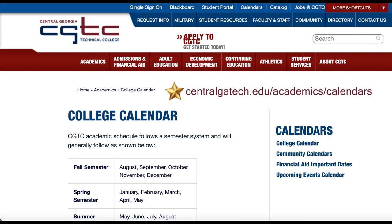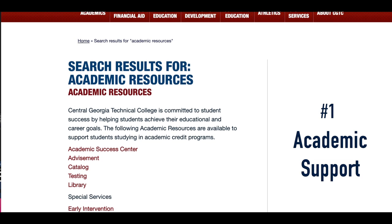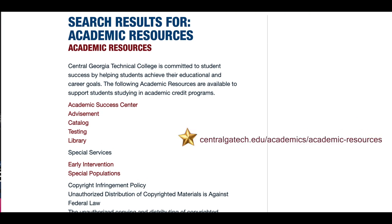And without further ado, here are six resources you really should pay attention to. Number one is academic support. Did you know CGTC has libraries and success centers? Whether you need a good book, computer access, quiet study rooms, or just someone to help you with your studies, we've got you covered. Even if you're taking classes online, your library and academic support staff are here to help. Remember, asking for help is being smart.